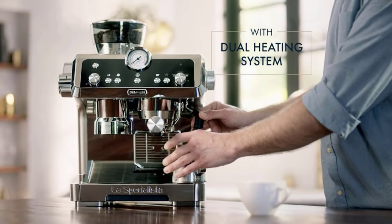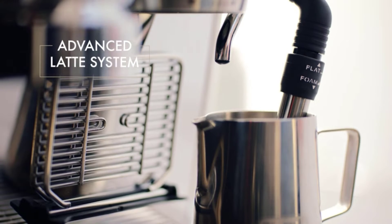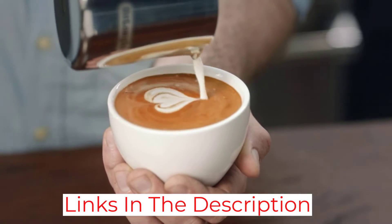The La Specialista has a built-in tamping mechanism which helps pack your grounds perfectly, and a pressure gauge you can monitor to ensure you're pulling the perfect shot. It also has an adjustable steam wand that can be used to create milk that is flat — best for lattes — or foamy — best for cappuccinos.